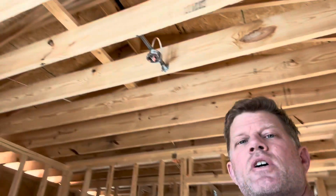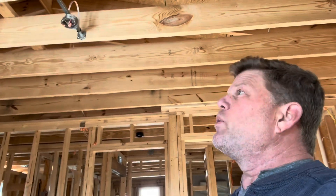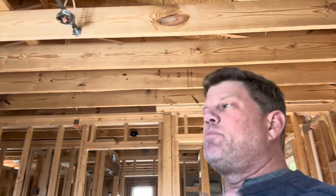Same thing with our roof system — 2x10 dimensional lumber all the way across. Overbuilt, stick-built framing with roof joists, collar ties, the whole bit. That is so overbuilt that no truss can ever compare, in my opinion.